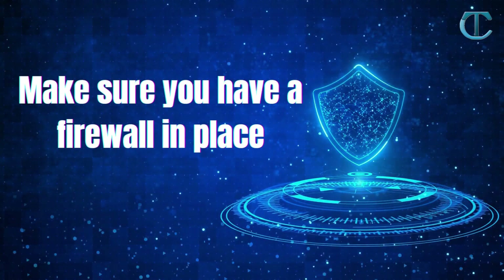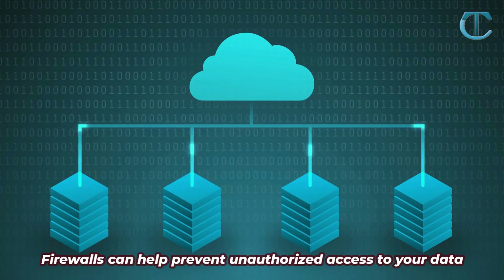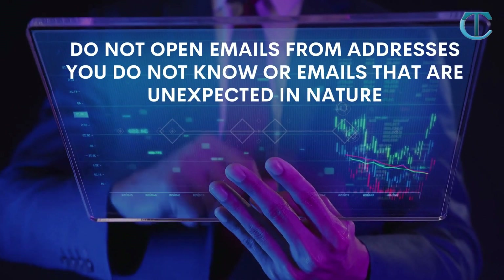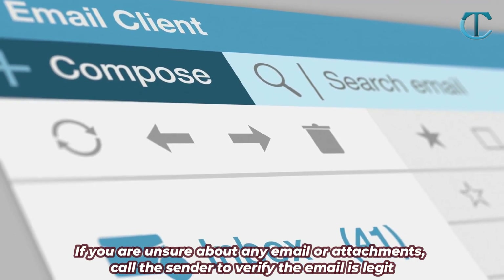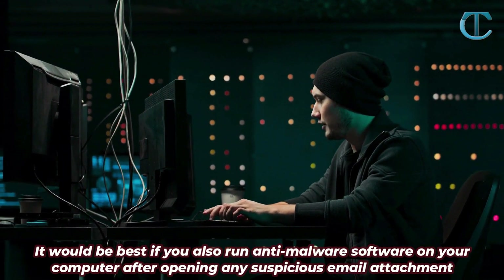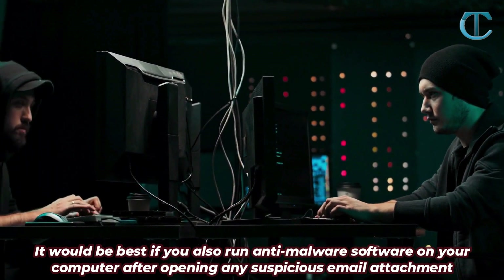Make sure you have a firewall in place. Firewalls can help prevent unauthorized access to your data. Do not open emails from addresses you do not know or emails that are unexpected in nature. If you are unsure about any email or attachments, call the sender to verify the email is legit. You should also run anti-malware software on your computer after opening any suspicious email attachment.